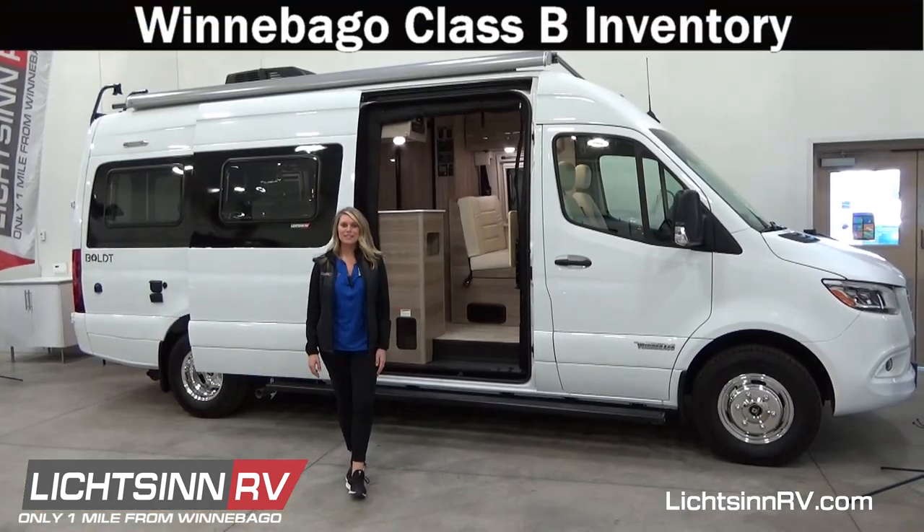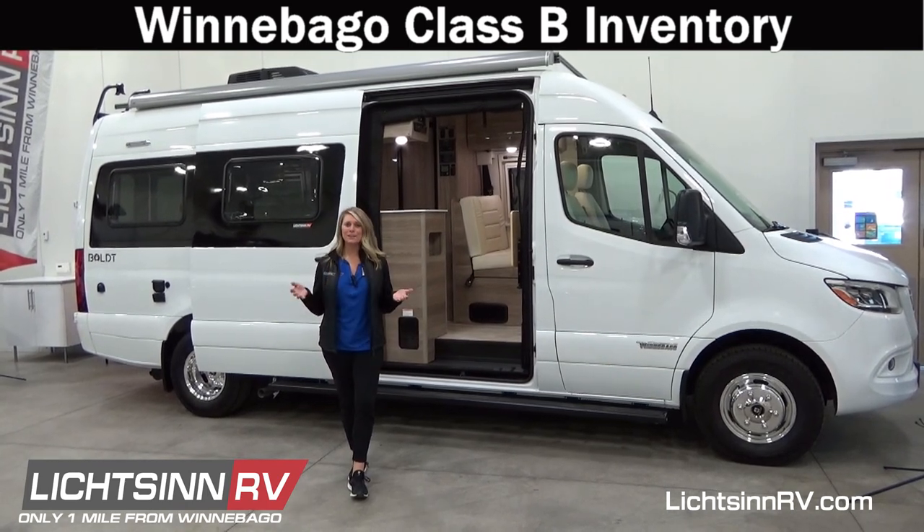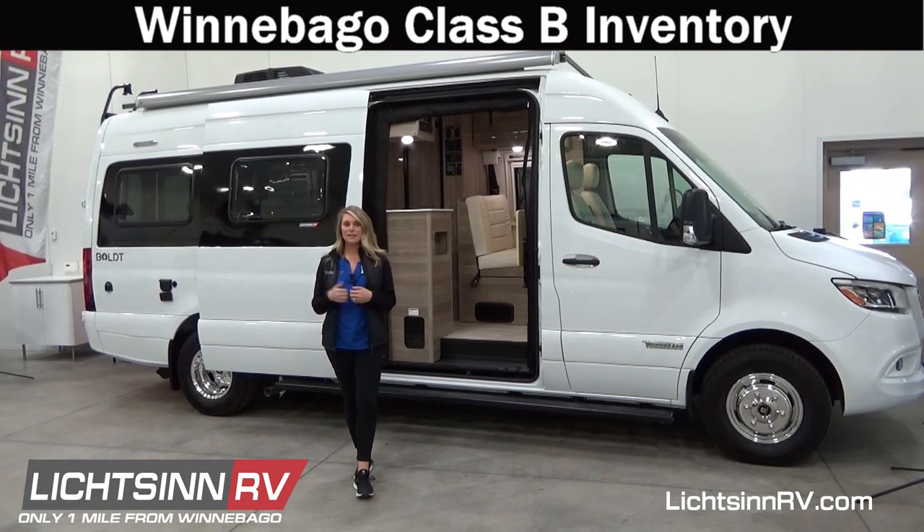My name is Nicole Blazer here at Litson RV, and I just want to make sure that you are aware of our new inventory. We have a lot of great options for Class B vans, both on the diesel as well as the gas engines.